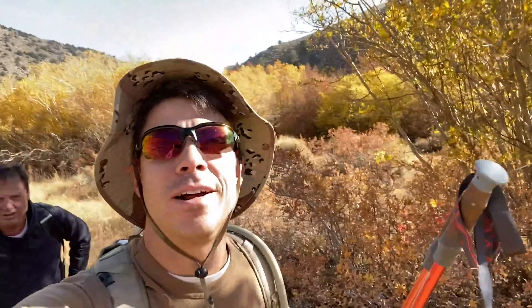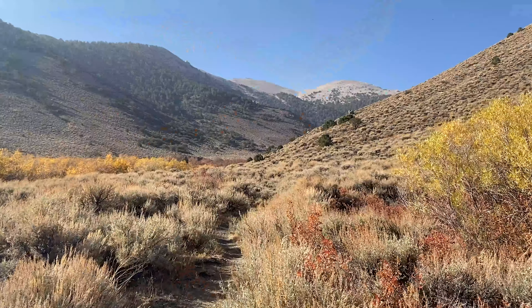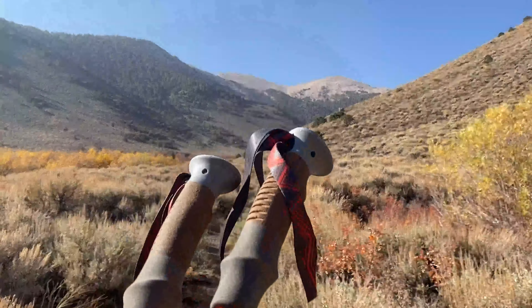All right, what is going on today guys — we are near Boundary Peak and we're gonna hike it today. This is the tallest peak in Nevada. There's the top of the mountain up there.